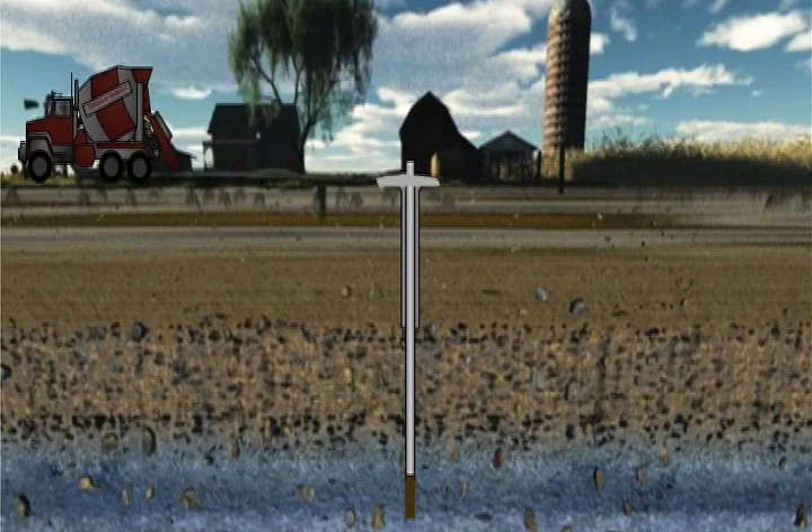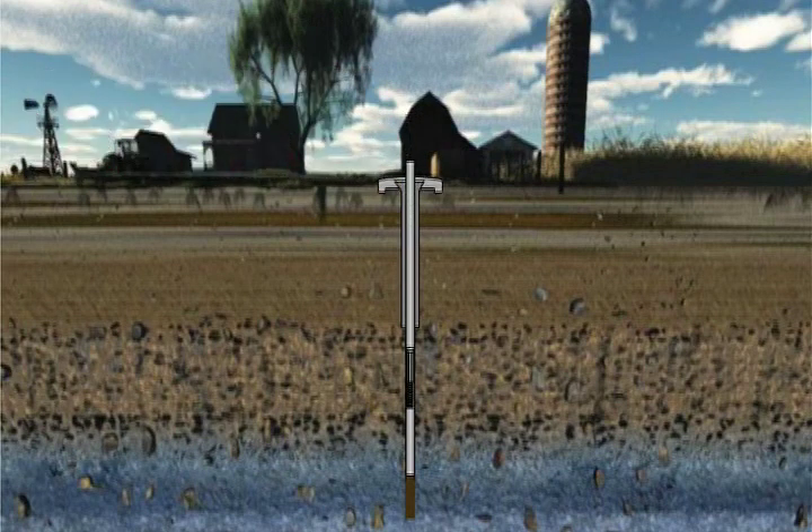Suffolk County Water Authority has hundreds of wells in service and adds new wells every year. Wells are equipped with screens to filter out sand and gravel as water is being pumped to the surface.